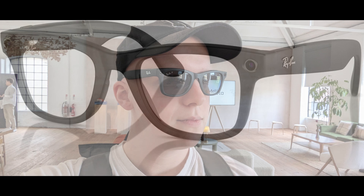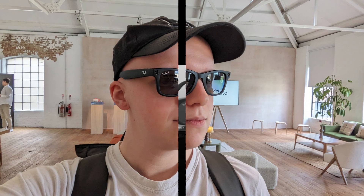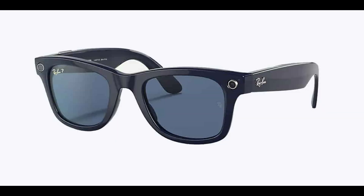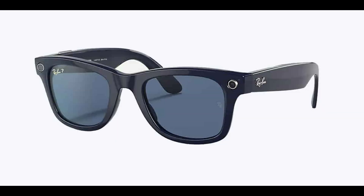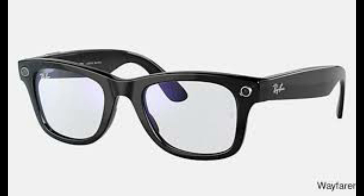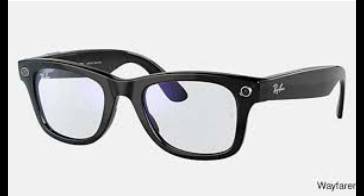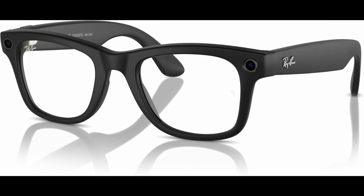What does this all mean for the average consumer? If you're someone who values convenience, multitasking, and tech that seamlessly integrates into your daily life, these glasses might just be a game-changer. No more digging into your pocket or bag to check notifications. With the Ray-Ban Meta smart glasses, your messages, directions, and fitness updates are always within view. Plus, with the AI-powered assistant, you'll have answers to your queries in real time, right in front of your eyes.